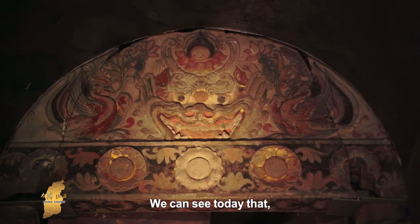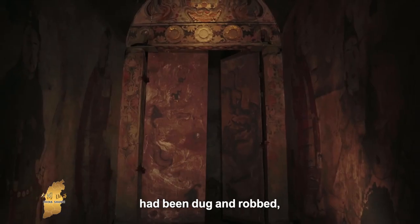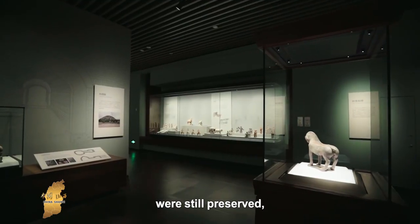Now we can see that the statue in Lo Reim's tomb has been recovered. However, he still left behind many beautiful objects.